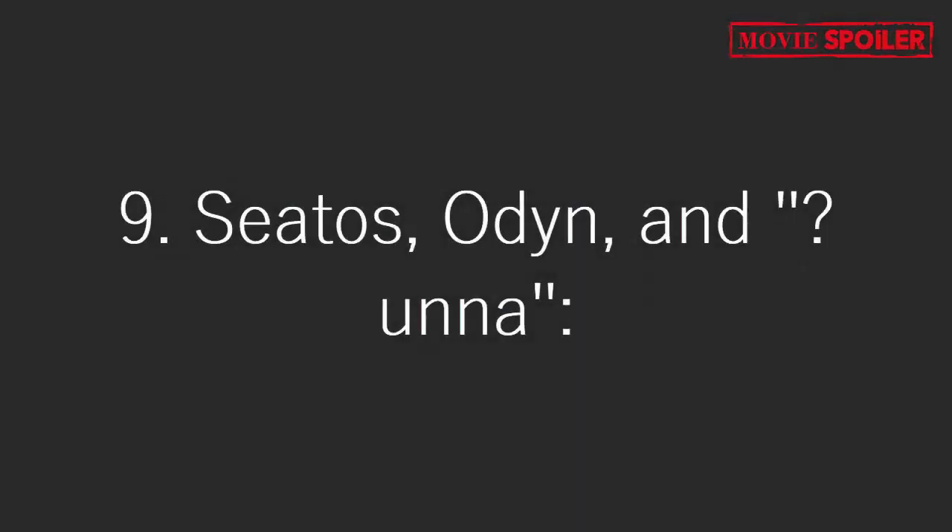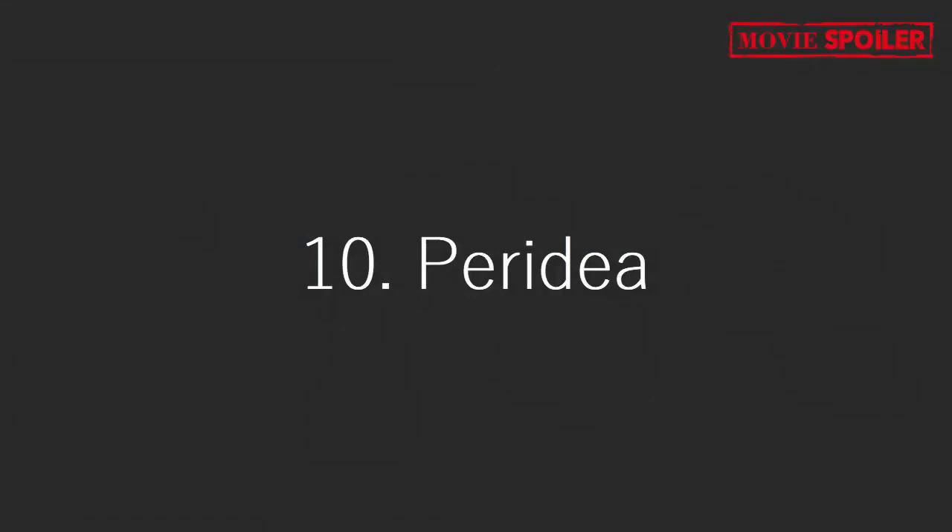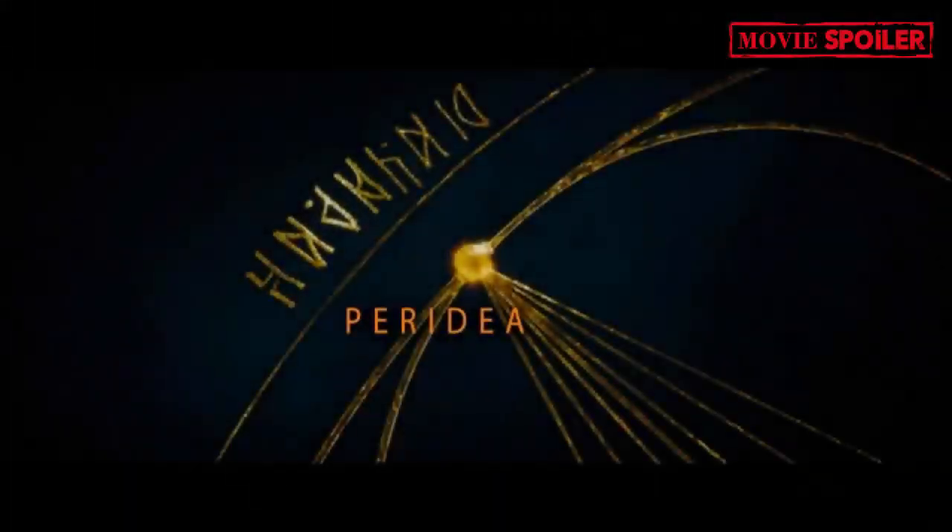9. Cedos, Odin, and Anak: Cedos is represented with Pergil drawn around it, while Odin and Anak are also introduced. These may reference Norse mythology and locations beyond the known galaxy. 10. Paradin: The final destination of the journey, where six other lines converge, likely indicating the location of Ezra and Thrawn.